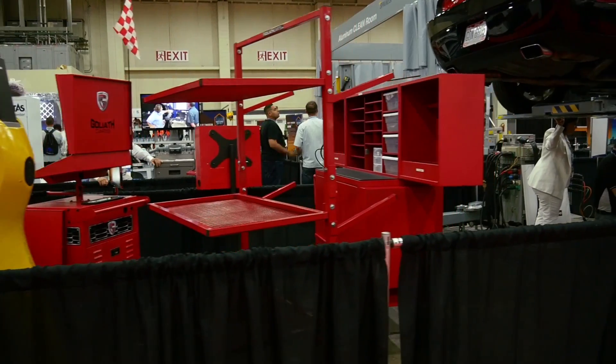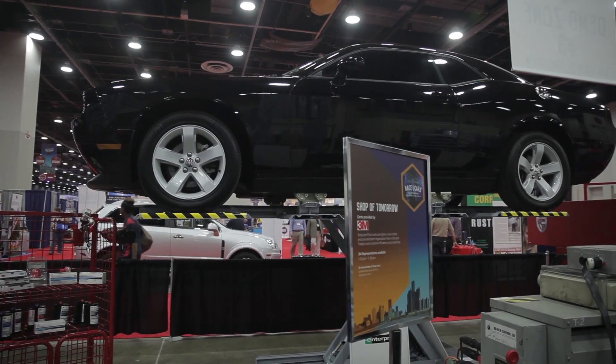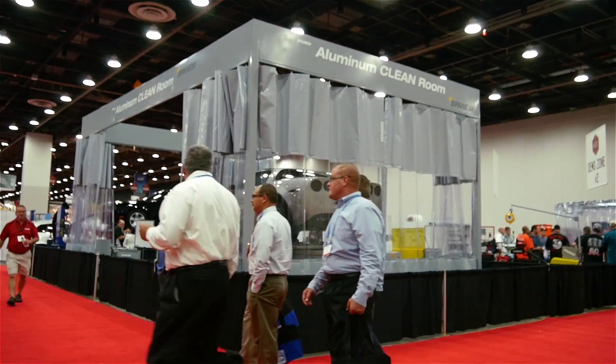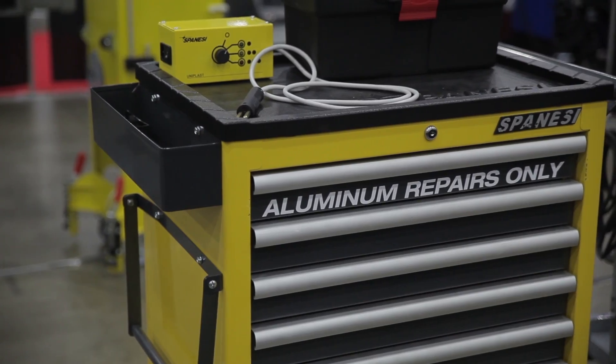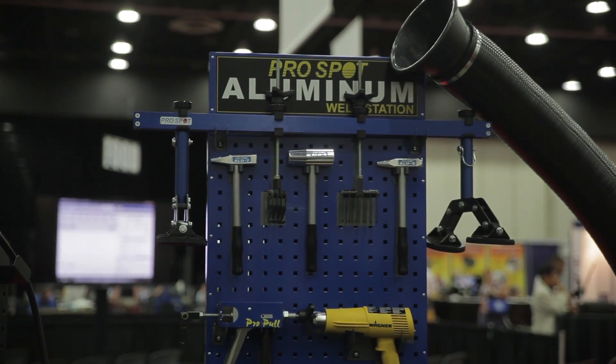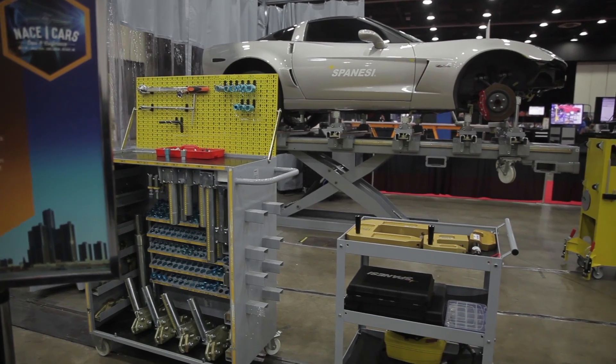As you travel throughout the rest of the shop, we're going to take you through the blueprinting and tear-down process into regular steel repairs, and over into our aluminum clean room where we're talking about what it takes to repair aluminum properly and the best equipment that not only is going to get you ready for the Ford F-150, but for the other aluminum vehicles that are going to be coming down the pipe.